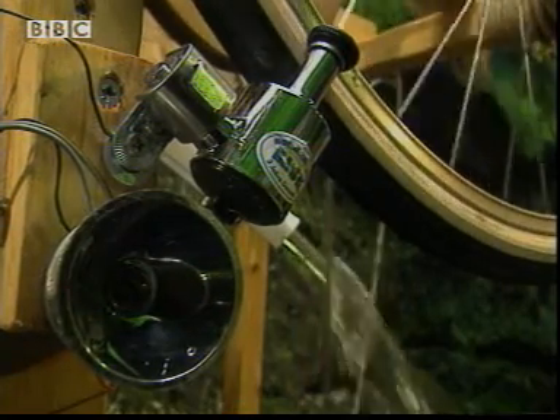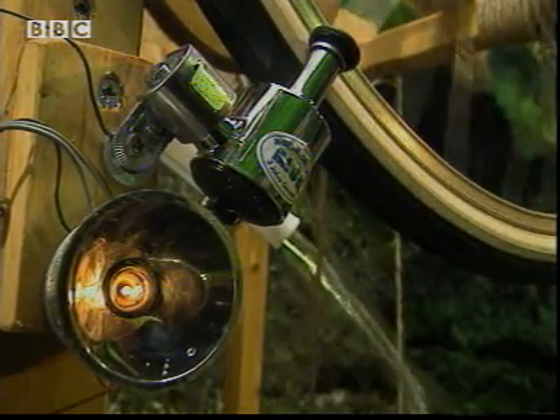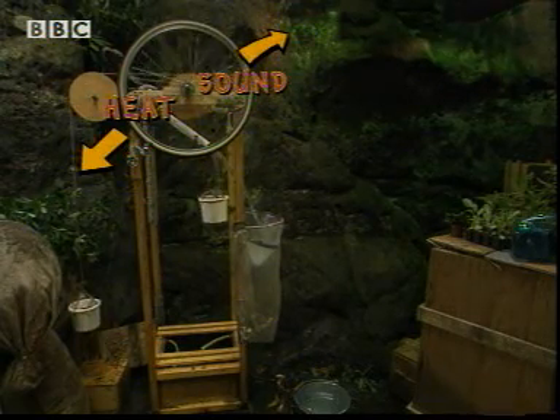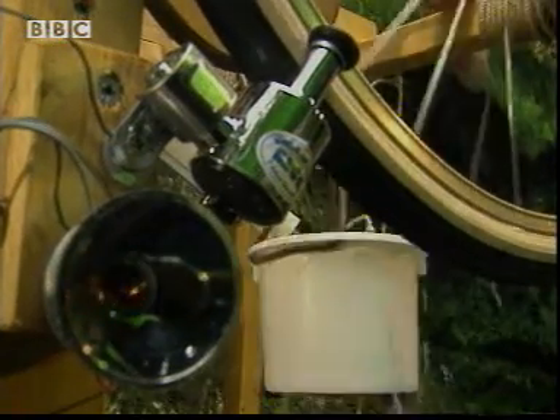As the wheel turns, kinetic energy is transferred to this dynamo. It also produces sound and a bit of heat too. The dynamo transfers kinetic energy into electricity.